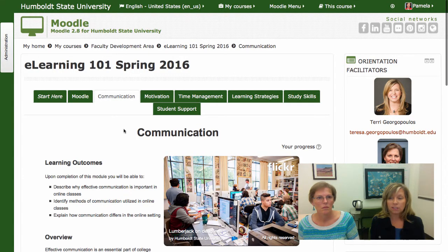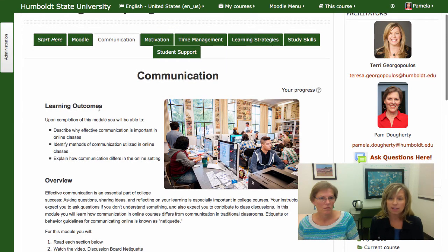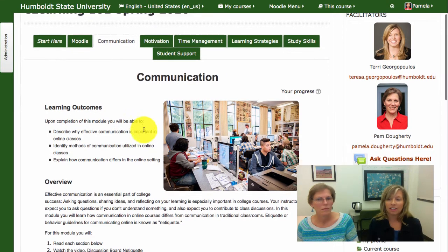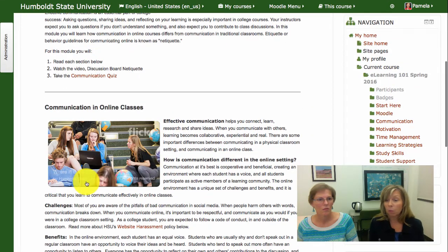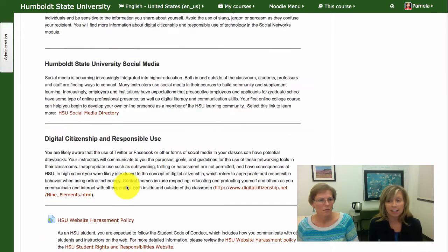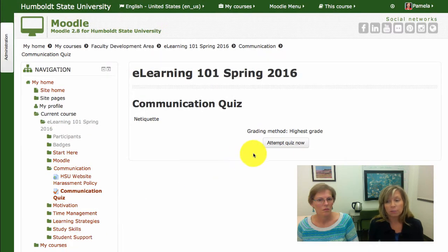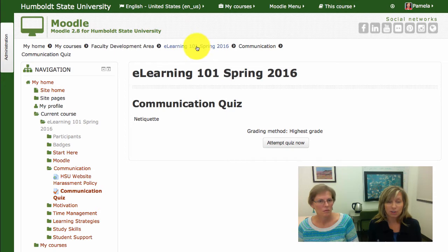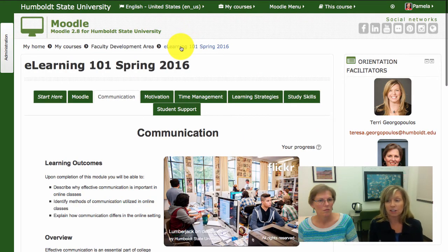Each module should take you about 15 to 20 minutes, although some may take longer, and each is structured the same. You will read the learning outcomes and overview for the module, read the material, watch a short video in some cases, and finally take a short quiz to monitor your learning. Once you have completed the quiz and submitted your answers, simply return to the breadcrumbs at the top of the page and return to the main course and move on to the next section.